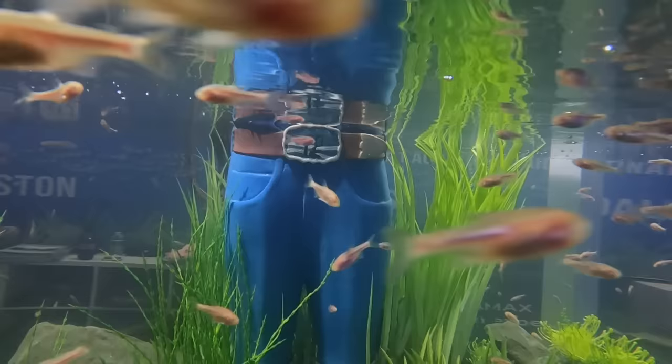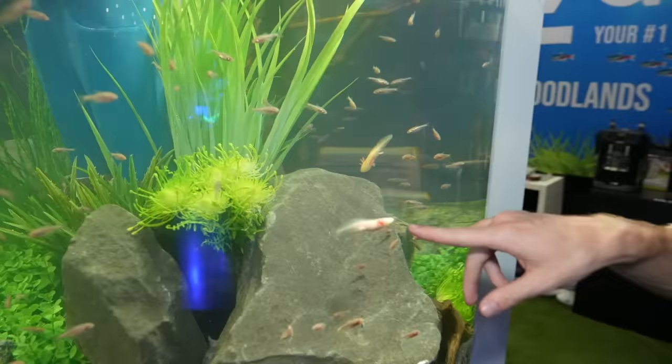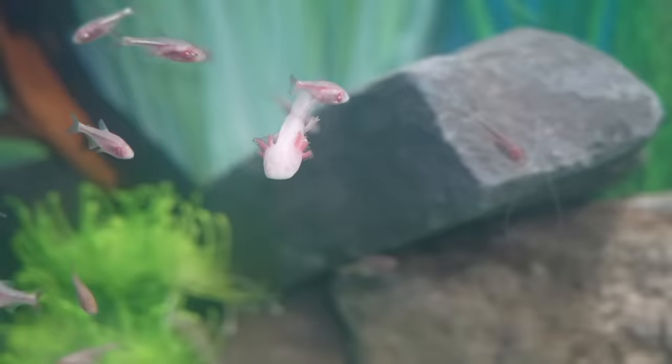There's axolotls in here. Look at this cool little baby axolotl. Look at him — whoa, it's swimming. There's another one. So many axolotls in here. They're definitely babies.